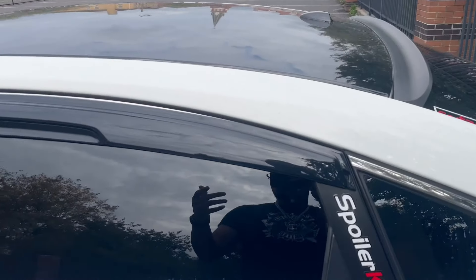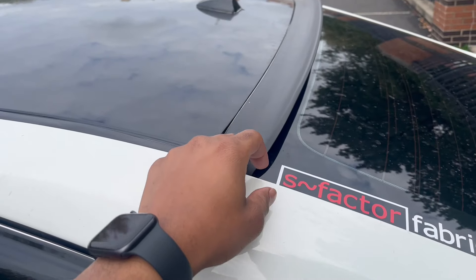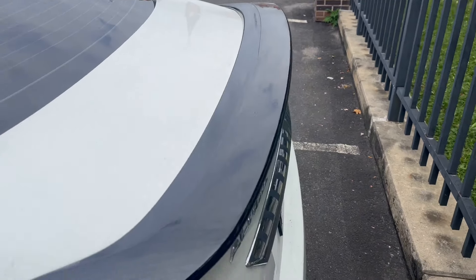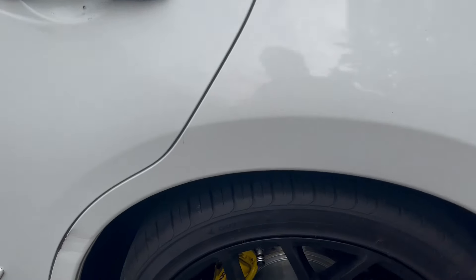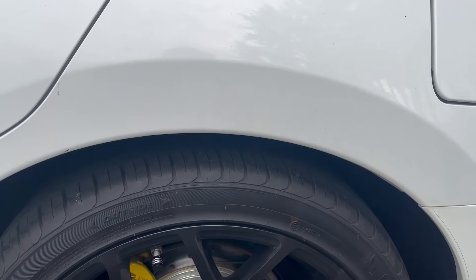Apart from that, I added rain visors, wrapped the roof, added a roof spoiler, and wrapped the spoiler too. I tinted the taillights — nothing too crazy, I didn't want to go too dark. The car is lowered: 1.3 inches in the back and 1.1 inches in the front.